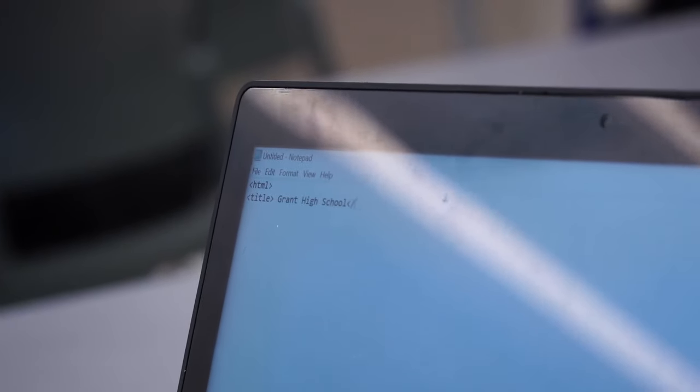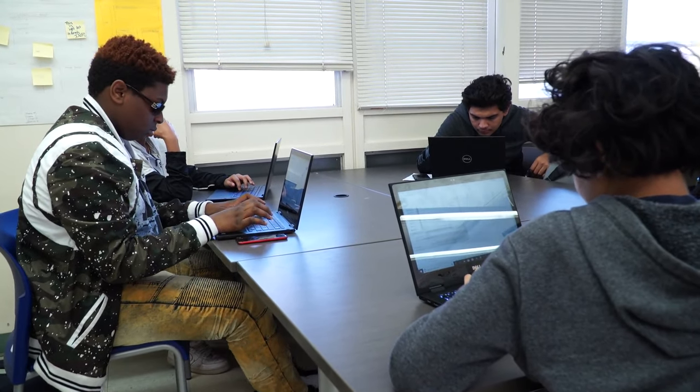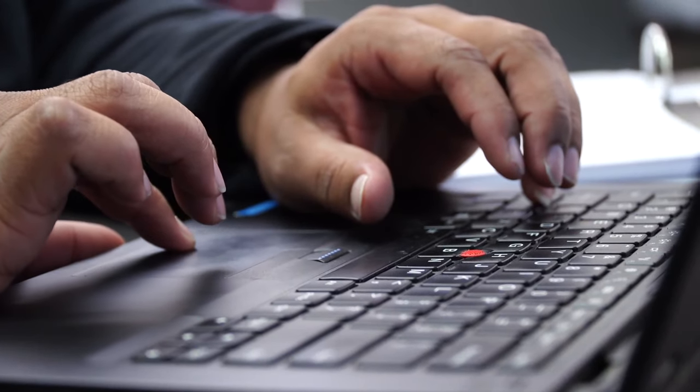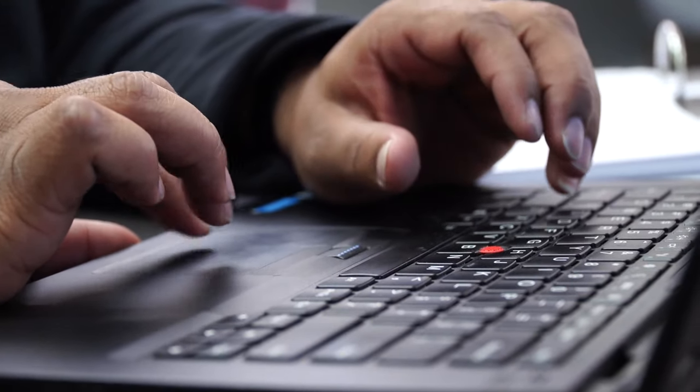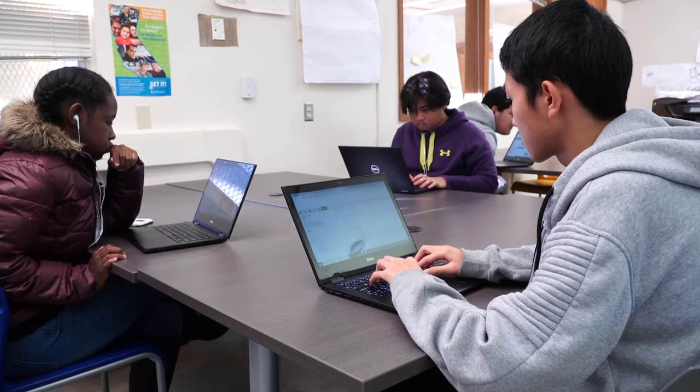In exploring computer science, it's a beginning of the exploration of human-computer interaction with regards to building websites, computer coding, the actual tags that are used to create a color, to create size, to get an image into a website. So let's just see what we got so far and see if we're on the right track. We do have a robotics phase in it as well, but there's a real big emphasis on problem solving.